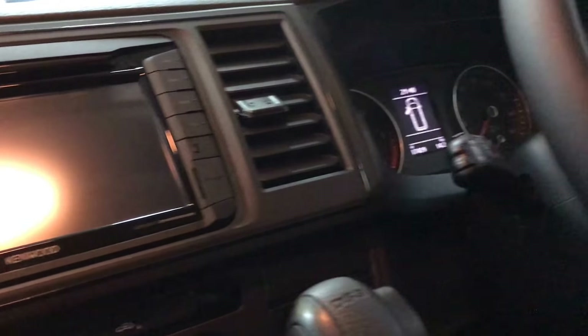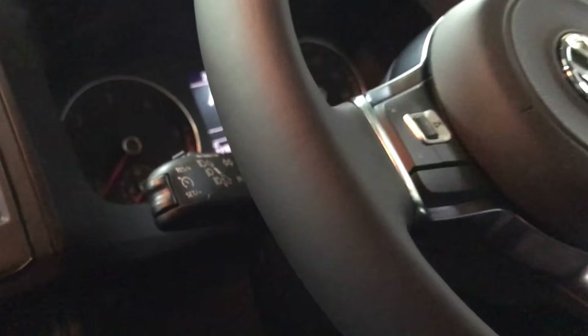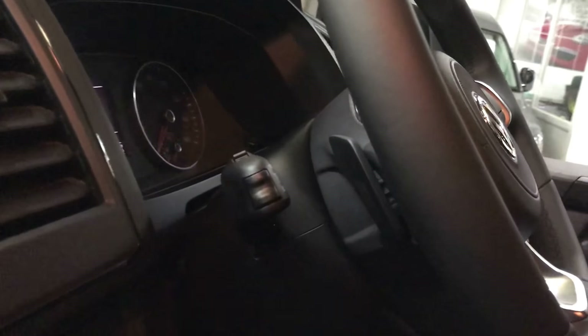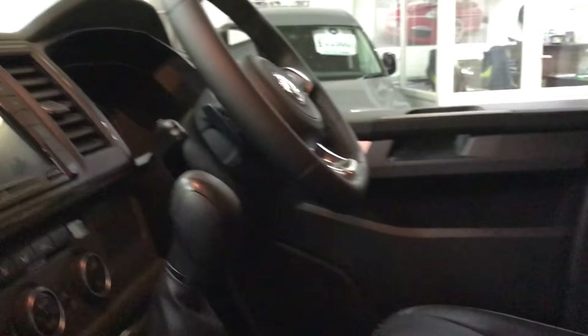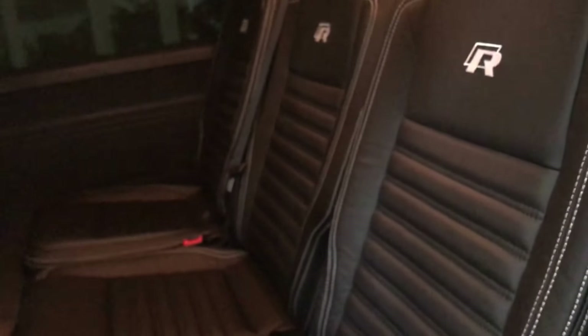That system is hooked up to a reverse camera. This is a rare T6 Shuttle with cruise control. We've also got a flat-bottom steering wheel with gear shift change paddles.